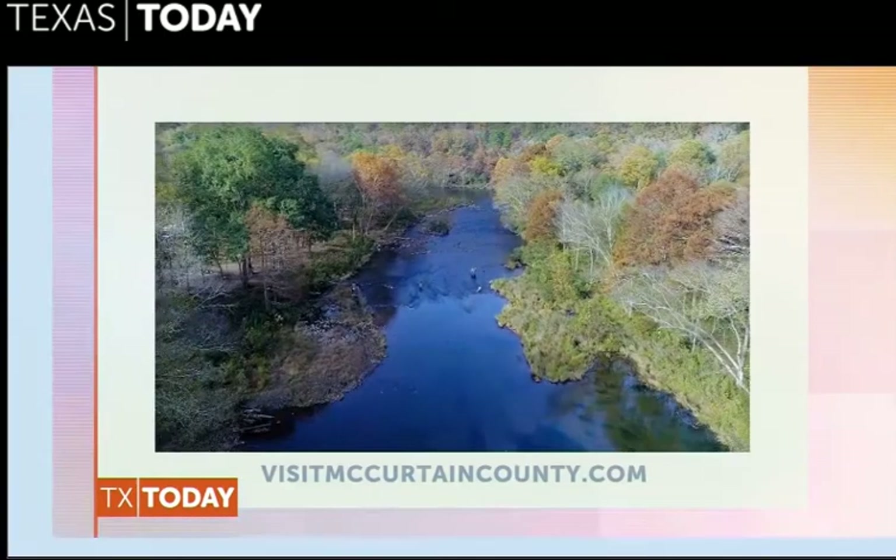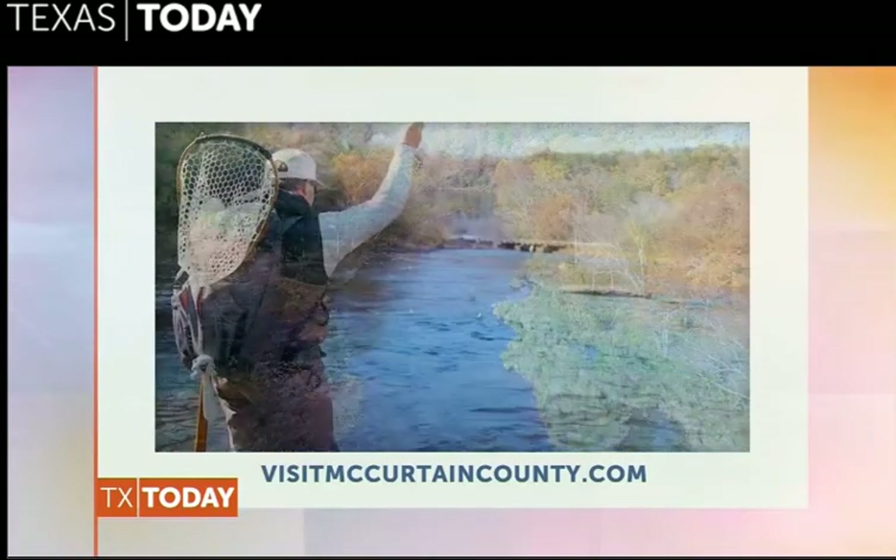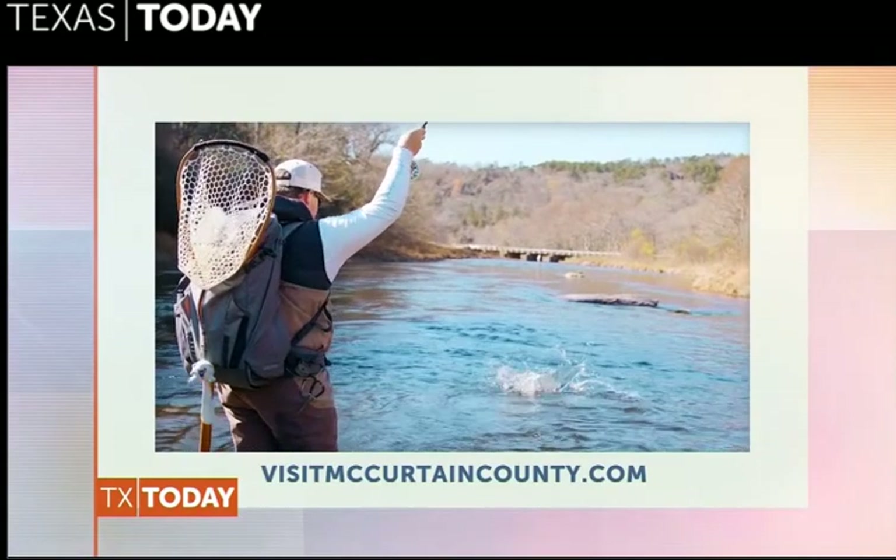To plan your visit to McCurtain County, go online to visitmccurtincounty.com.